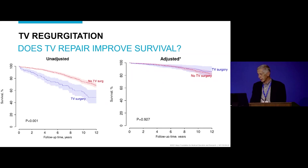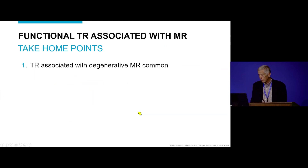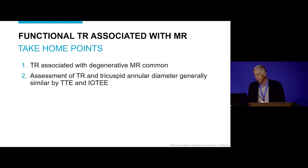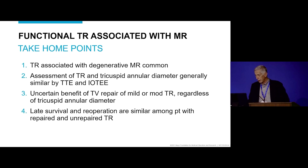There might not be more symptoms in those patients — it's just that for these harder endpoints, it's difficult to find a difference. Looking at late reoperation, patients who had tricuspid valve surgery versus those who did not had no difference in the risk of reoperation out to 12 years. Take-home points: tricuspid regurgitation associated with degenerative MR is common; TR and tricuspid annulus diameter assessments are generally similar between TTE and intraoperative echo; there is uncertain benefit of tricuspid valve repair for mild or moderate TR regardless of annular diameter; and late survival and reoperation are similar in repaired versus unrepaired TR.